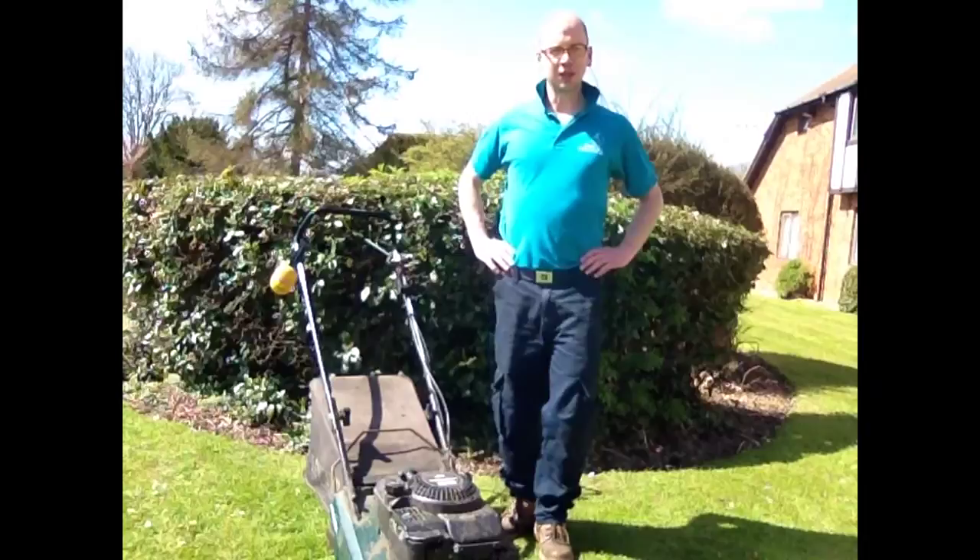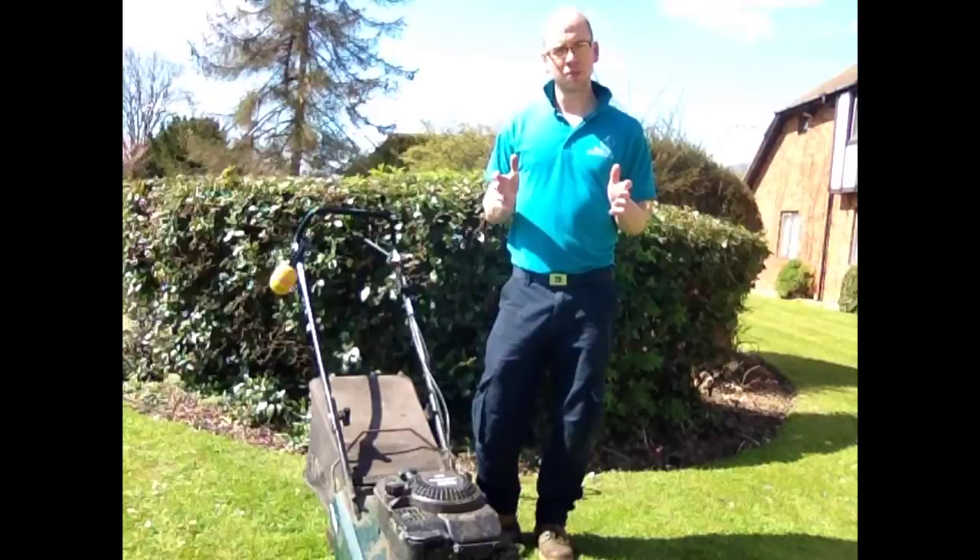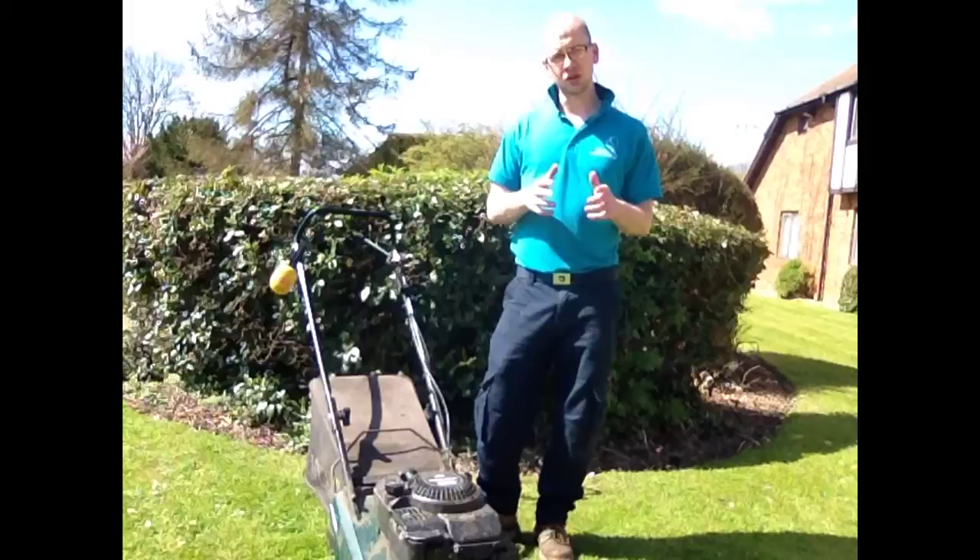Welcome to this video with me Matt Peacock. It's great to have you with me. You've reached this video probably because you're interested in our lawn mowing service. We also have garden maintenance packages where we can look after a garden completely.